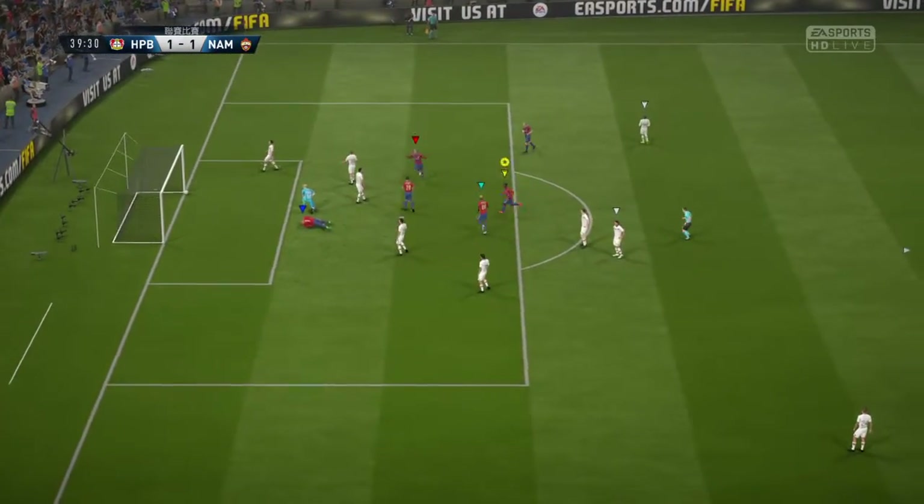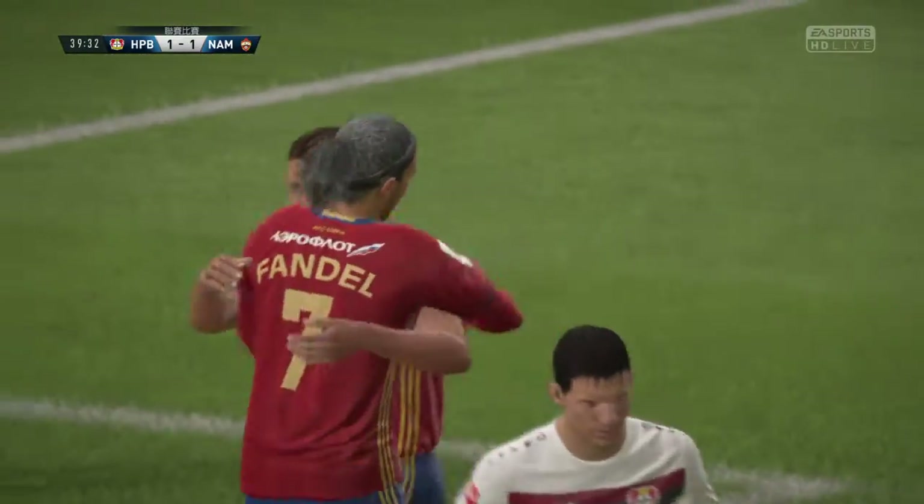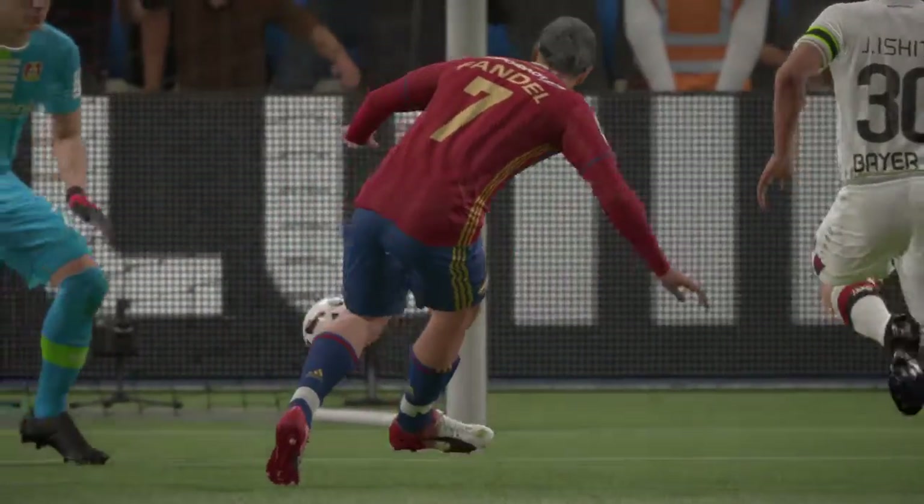They've scored! Well, this is end-to-end stuff, isn't it? I hope we're in for a bit more of the same. You never thought he was going to miss, Alan?